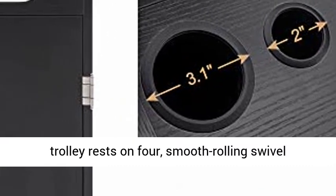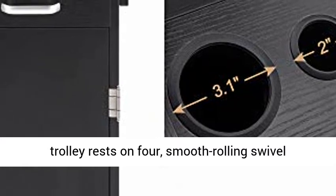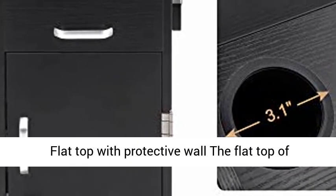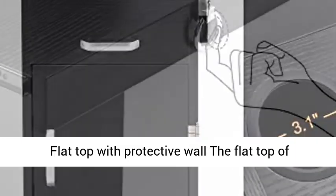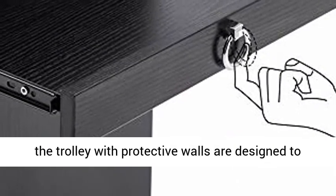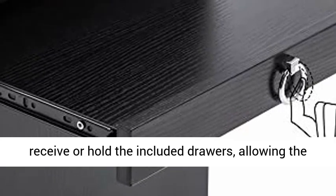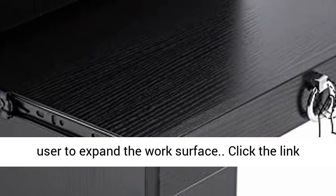Four big wheels with two front wheel smart brakes — the trolley rests on four smooth rolling swivel casters for easy mobility around the work area. The flat top of the trolley with protective walls is designed to hold the included drawers, allowing the user to expand the work surface.